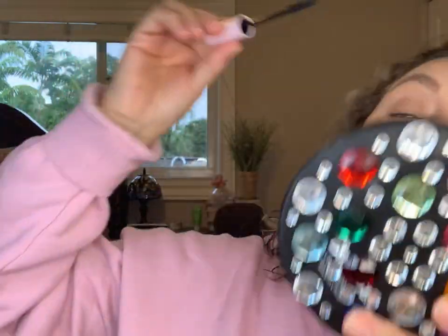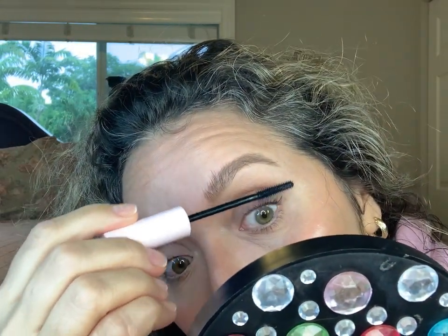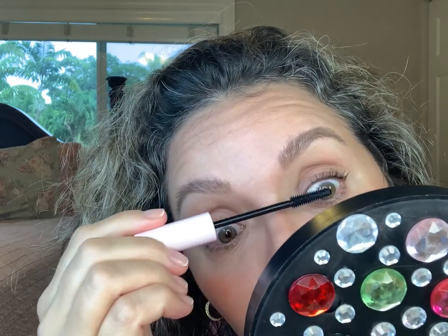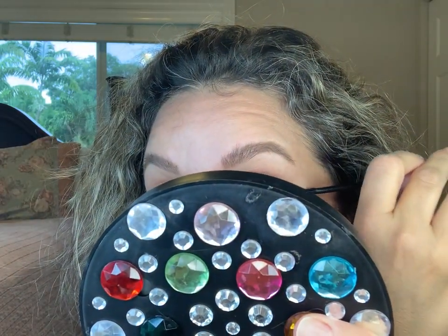Now I'm going to curl my eyelashes — this is a Tweezerman eyelash curler. Now I'm going to use the Lash Slick. This is a nice mascara — I really like it. I'm so used to volumizing and length. This is lengthening, but if you want to build it up and volumize, I don't think this is it. But it's such a nice everyday mascara — when you don't want to really fuss but you still want a little bit of mascara.